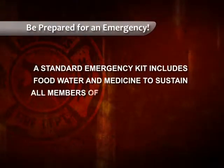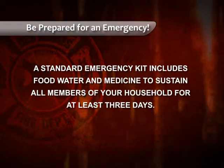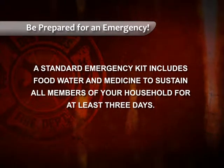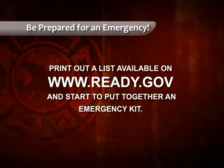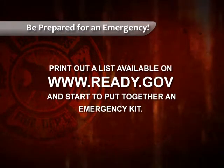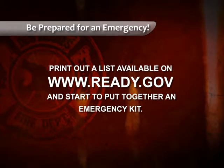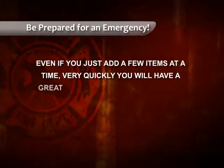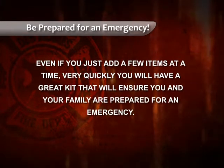Once you've established your plan, print out a list available on Ready.gov and start to put together an emergency kit. A standard kit includes food, water, and medicine to sustain all members of your household for at least three days. Visit Ready.gov for a complete list of suggested items. Even if you just add a few items at a time, very quickly you will have a great kit that will ensure you and your family are prepared for an emergency.